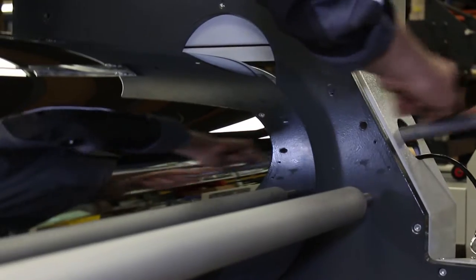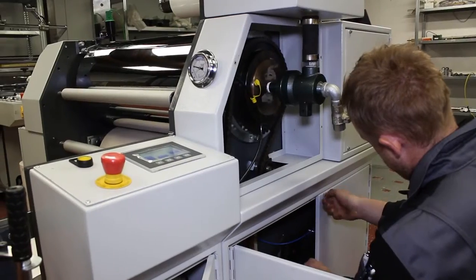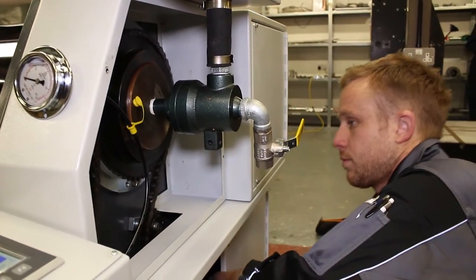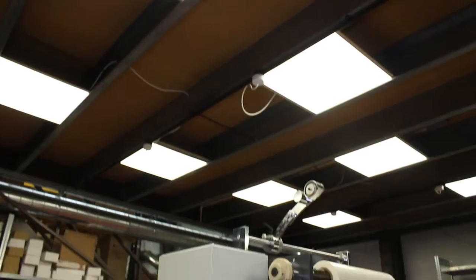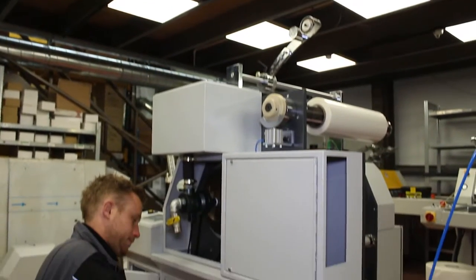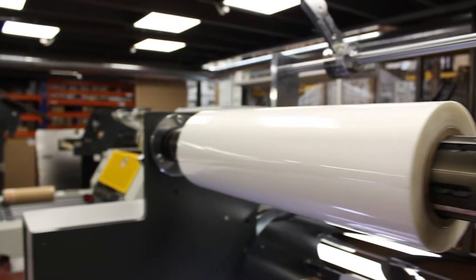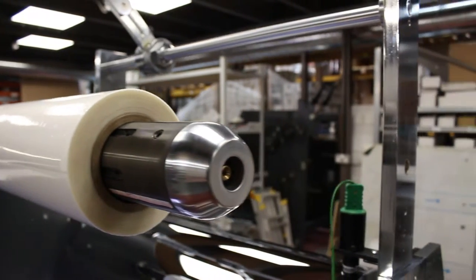Once it's tested on site here, it then gets disassembled, loaded onto a wagon, and transported to wherever worldwide it's going. One of our trained representatives worldwide will unload and install that machine. Customers usually get three or four days of training, and that's enough for our equipment.